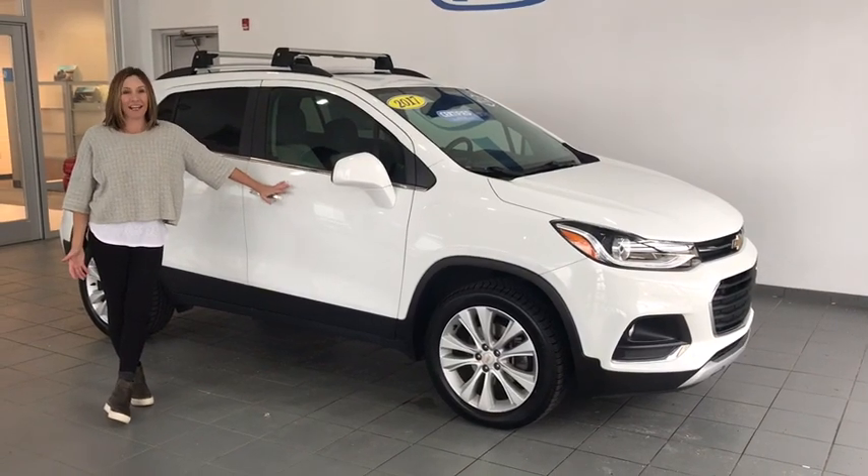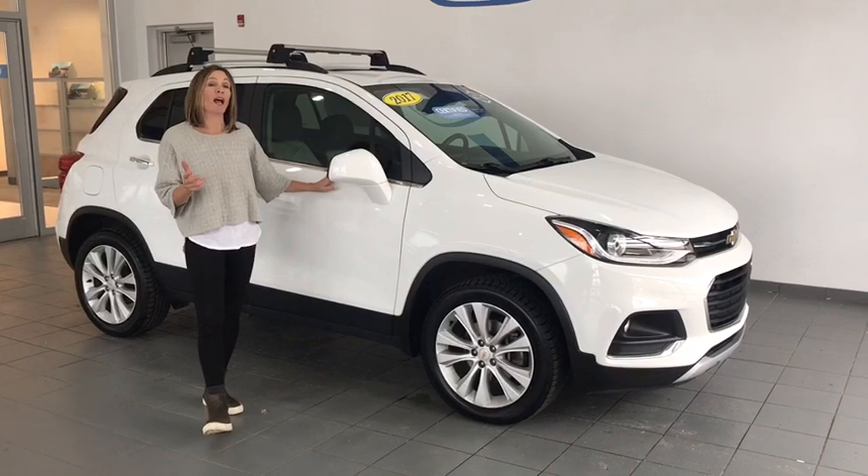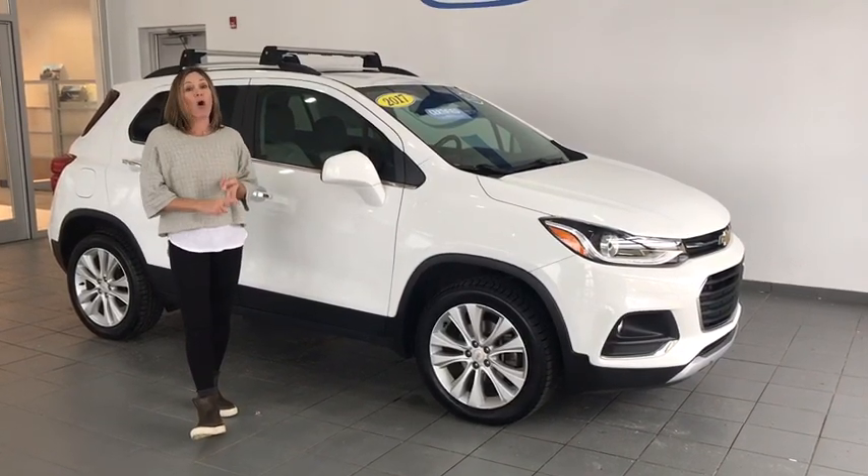Hey guys, welcome to Delaney Automotive. You are looking at a 2017 Chevy Trax Premium. It's certified, one-owner, all-wheel drive.